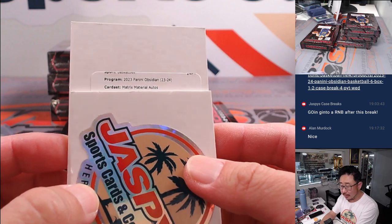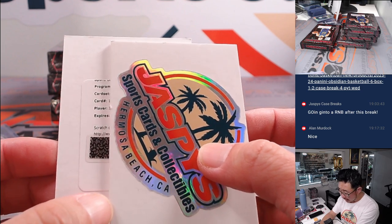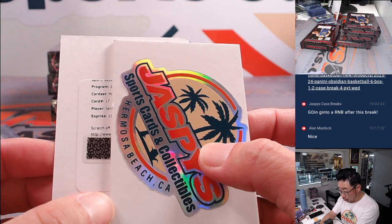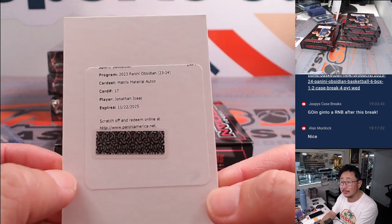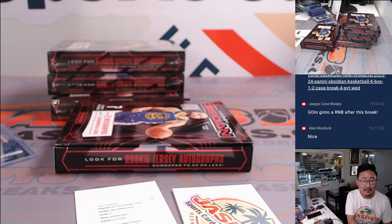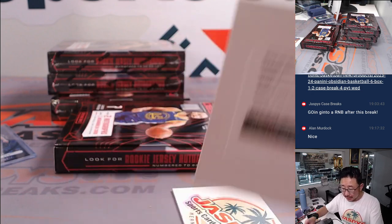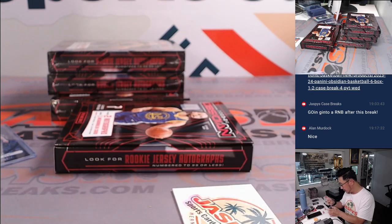Matrix Material Autos, card 17 — good luck everybody. It's going to be Jonathan Isaac. Isn't Jonathan Isaac in Harry Potter? No, that's Jason Isaacs. Sorry — Jonathan Isaac is a basketball player, he plays for Orlando. That's going to go to Scott and the Magic.